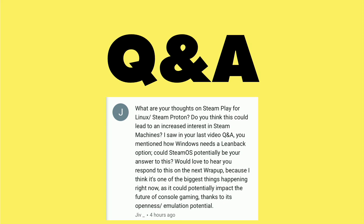This question came in from Jiv as a follow-up to something we discussed a few weeks ago about how Windows 10 lacks a real lean-back television interface, but it's something that Android is doing quite well with their system, which is why I prefer to use my NVIDIA Shield as my home theater device versus a NUC or some other kind of Windows computer.